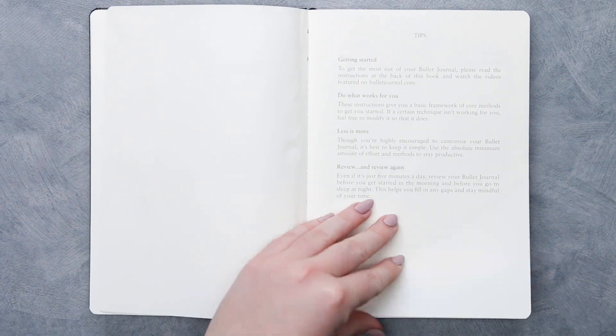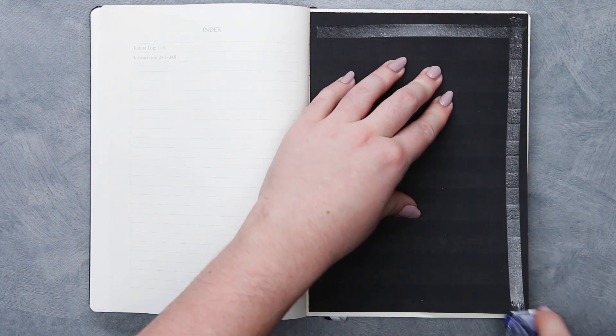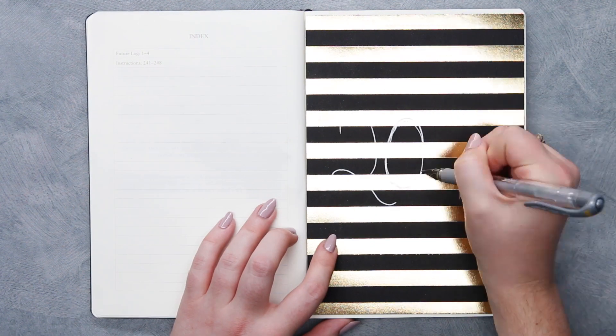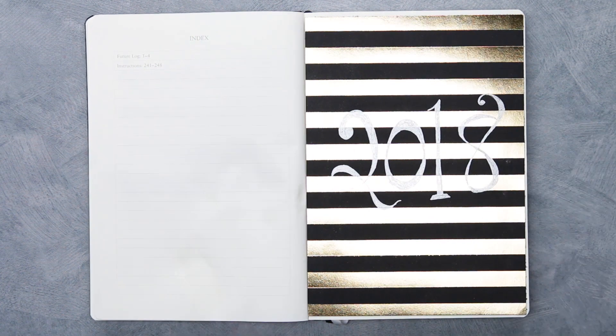Skipping a few pages later, I am going to add a little 2018 cover page. I'm just taking a piece of scrapbook paper, cutting it to the right size, and I'm going to draw 2018 on it. Then I'm gonna add my New Year's resolutions all over the page just for a little inspiration.